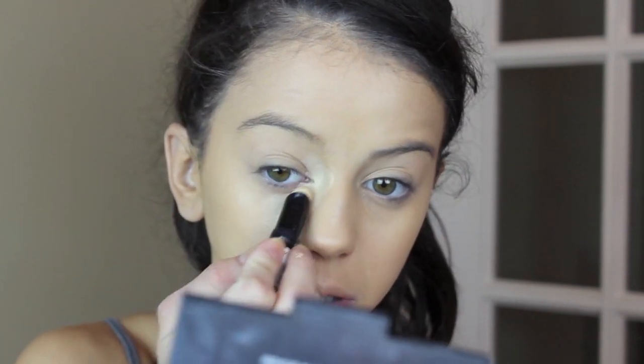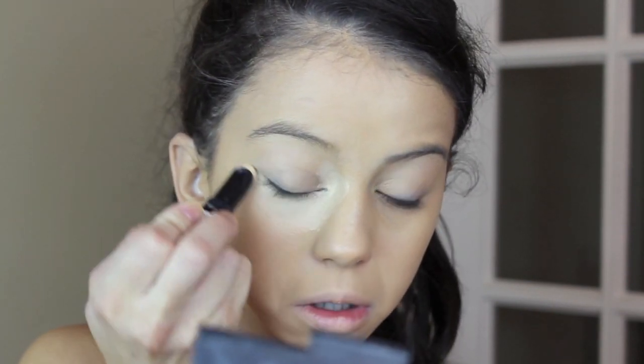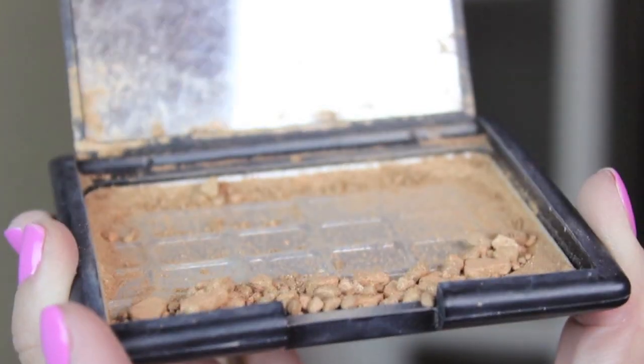Now taking this Revlon stick concealer in one of the lighter shades, I'm going to apply this to my inner dark circles and then on to my dark circles. A lot of people normally forget about the area by their nose, but that is what makes the look and makes you look more awake and not as tired. I'm applying that and then blending it out with my beauty blender.